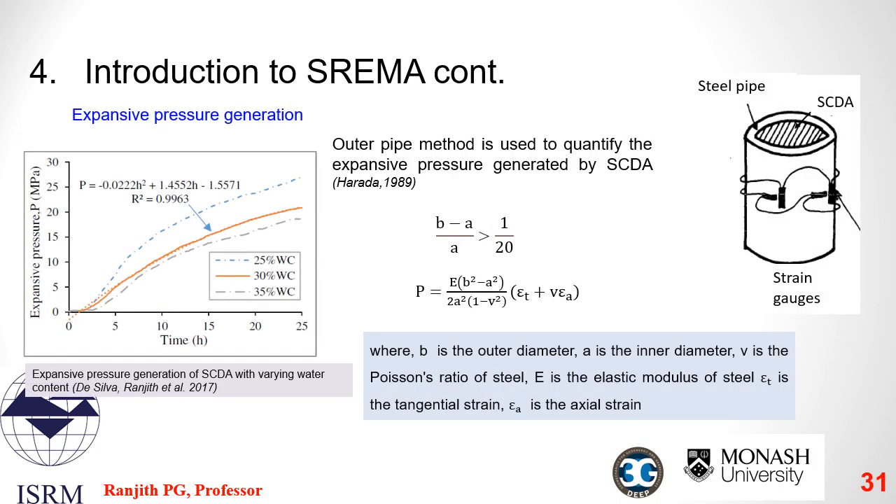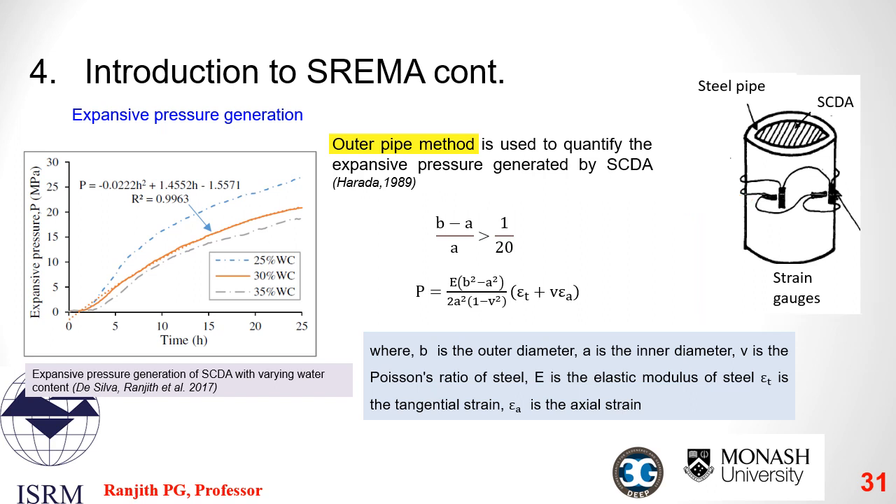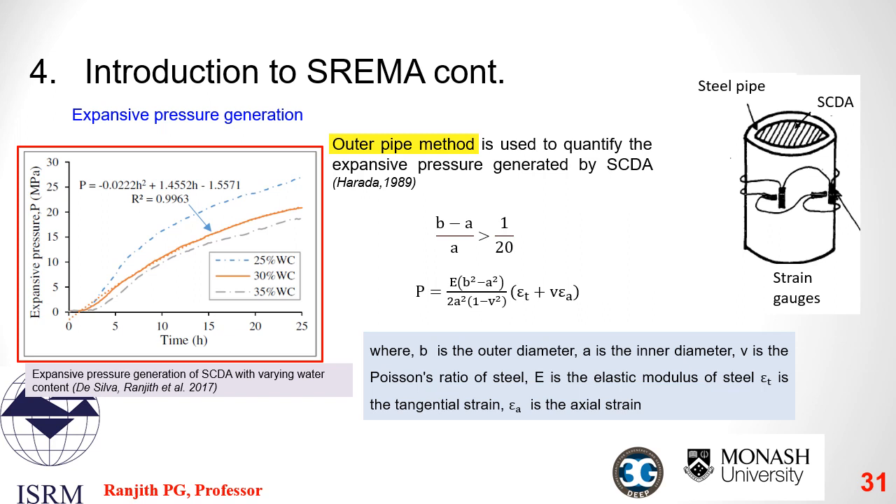The expansive pressure built up in SCDA can be experimentally measured by applying the concept of elasticity based on the principle of thick cylinders using the outer pipe method. In this method, a steel cylinder is filled with SCDA and strain gauges are placed on the outer wall in orthogonal directions to measure circumferential and axial strain. This graph shows the development of expansive pressure during SCDA hydration — expansive pressure increases with hydration time, and the variation in the rate of expansive pressure generation with varying water contents can also be observed.